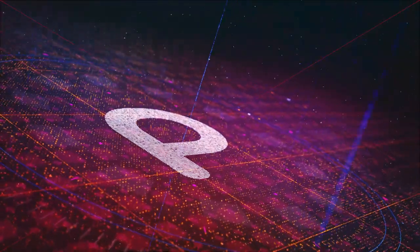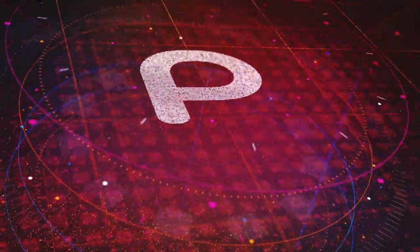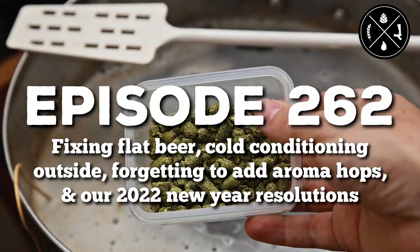Entertaining shows with content that spreads information and sparks discourse throughout the community — this is the Pearl Media Network. Fixing flat beer, cold conditioning outside, forgetting to add aroma hops, and our 2022 New Year's resolutions — this is Homebrew Happy Hour, Episode 262.